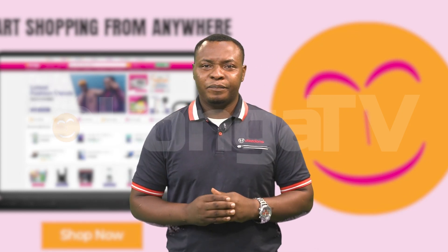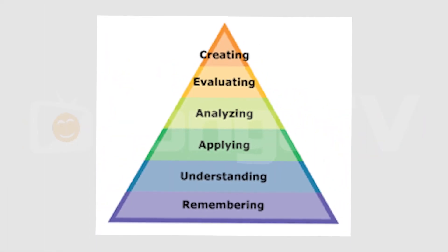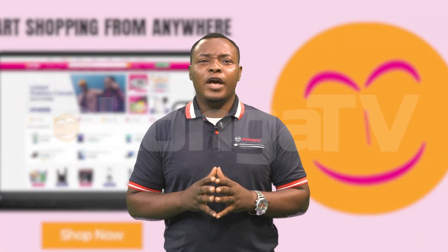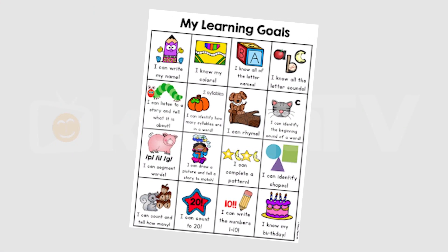Number 1: Identify your learning goals. Before diving into the vast sea of online courses, take some time to identify your learning objectives. Clarifying your goals will help you narrow down your search and find courses that align with your interests and aspirations.